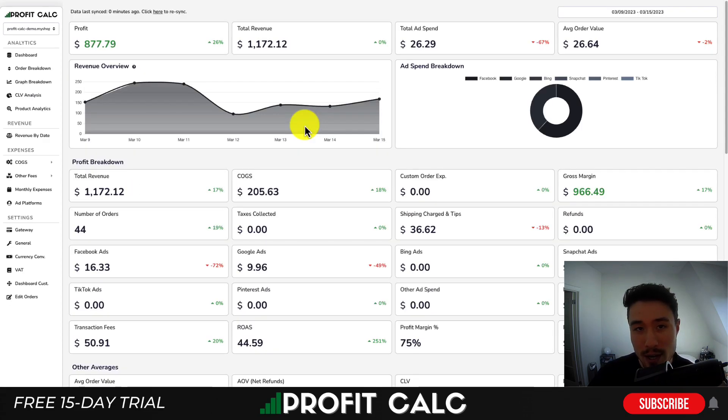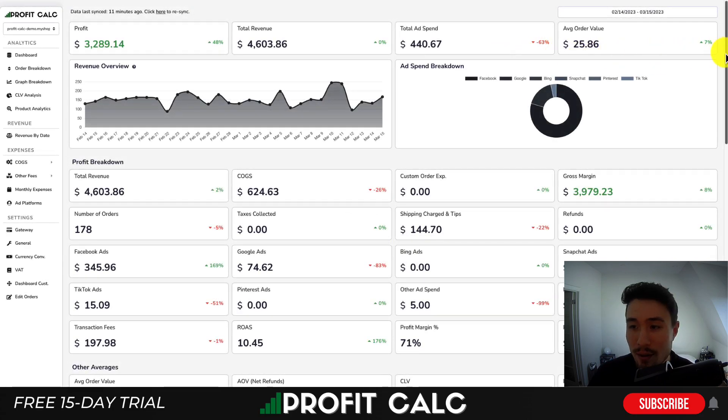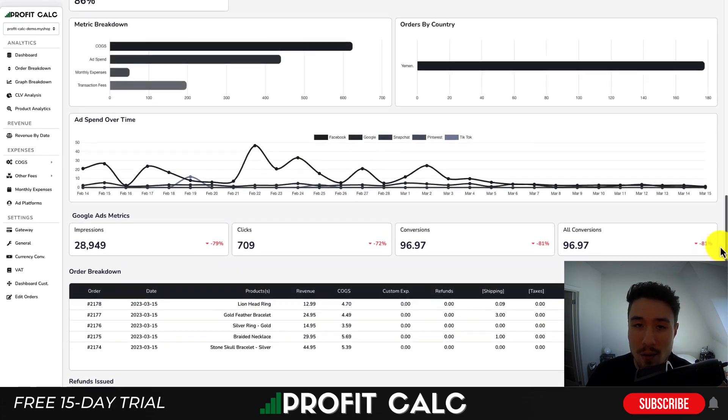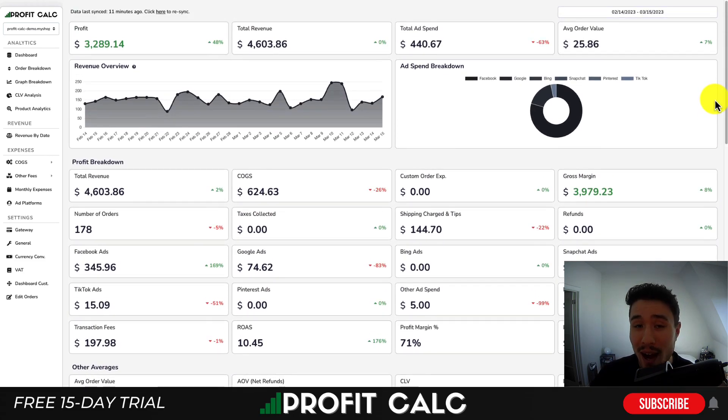I'm going to take a break to thank our sponsor ProfitCalc, the one-click profit calculator for your Shopify store. Simply select your date range to get real-time calculations and detailed analytics so you can see how profitable your store actually is — helping you make better business decisions about what and when to scale. It integrates seamlessly with all your ad accounts, various cost-of-goods-sold methods, and pulls in expenses like transaction fees. Use the link in the description or search ProfitCalc in the Shopify App Store to access a 15-day free trial.